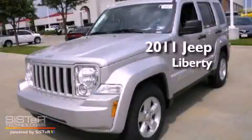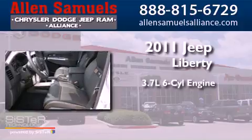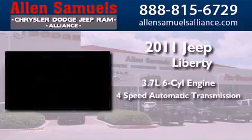This is a brand new 2011 Jeep Liberty. It features a 3.7-liter, six-cylinder engine and a four-speed automatic transmission.